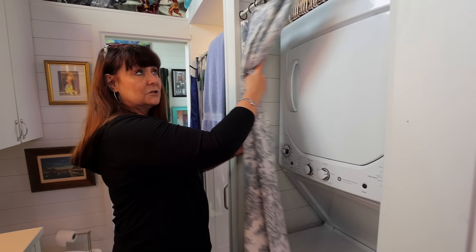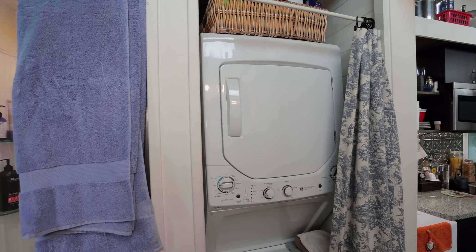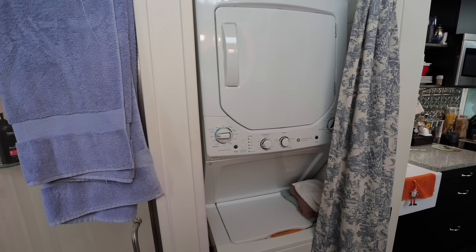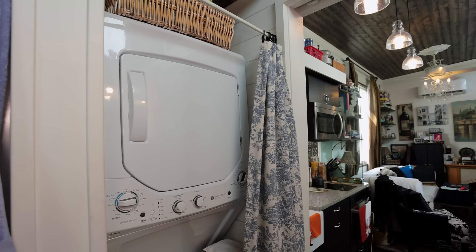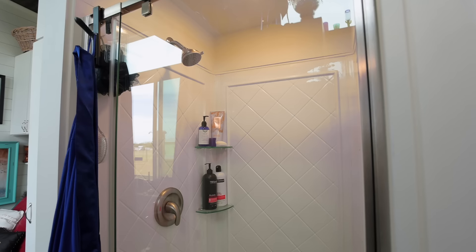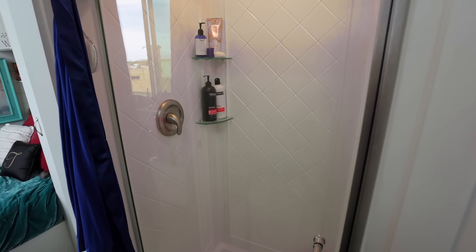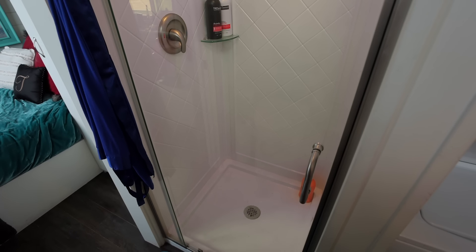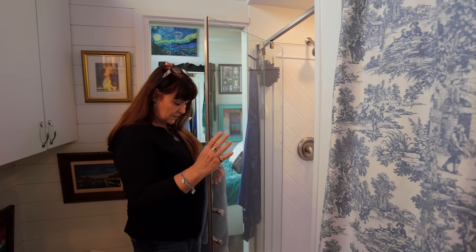Back here is my washer and dryer. I have a fan with a vent and light up above — I run that whenever I shower to vent the air and moisture out. I love my washer and dryer. My shower is 32 inches square with built-in shelves. Peter and I talked about different shower options, sizes, and door options. I paid a little extra for the glass door option. I love it — I absolutely love it.